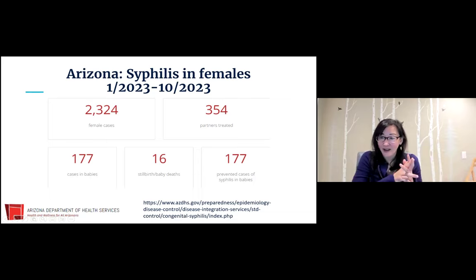Arizona also has a dashboard of syphilis just in females, with 10 months of data. They have 2,300 cases, and a very small percentage had successful contact tracing where partners were treated. They do estimate they prevented as many cases of syphilis in babies as actually occurred — 177 prevented and 177 cases. For stillbirths and deaths of babies in the first 30 days of life, there have been 16 so far in 2023, compared to 14 in 2021 when Arizona had the highest rates.